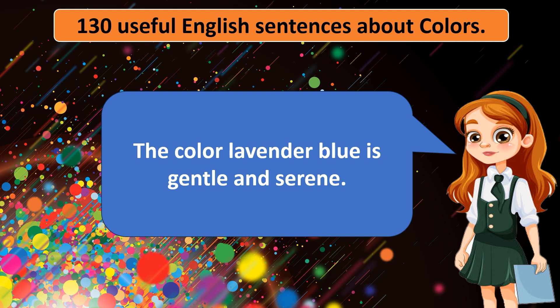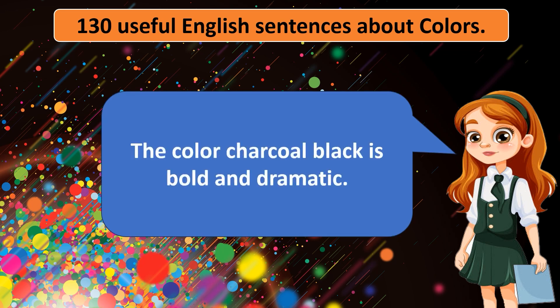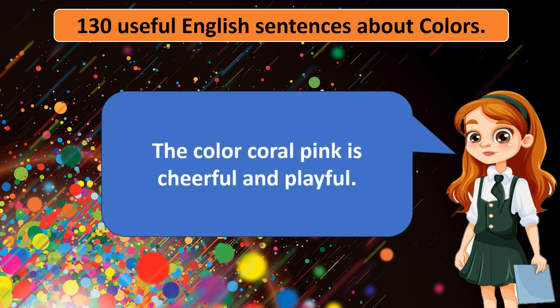The color lavender blue is gentle and serene. The color charcoal black is bold and dramatic. The color coral pink is cheerful and playful.